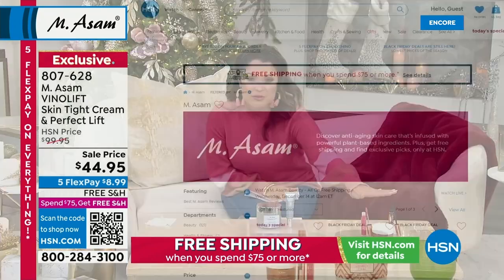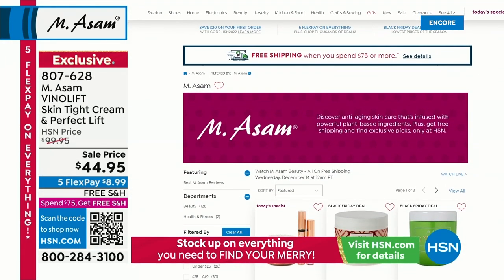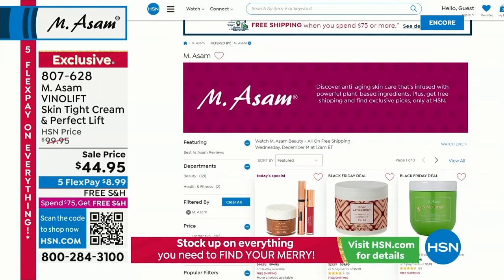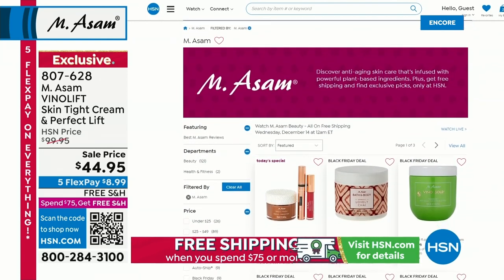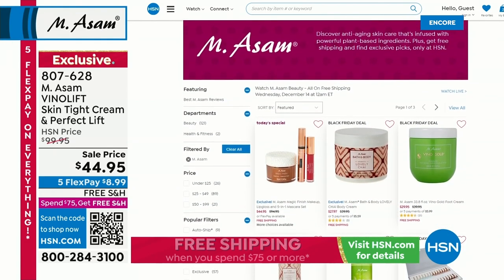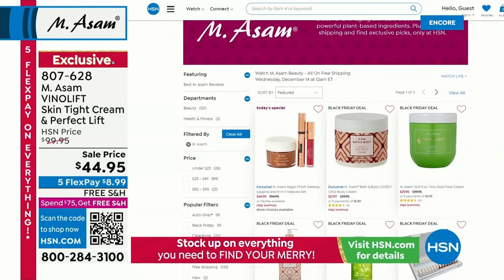And the Today Special is still available — it's only valid for 24 hours. So if you want to pick that up, it's on hsn.com. And while you're there, if you type M.Asam into the search bar, you will see everything that this incredible German skincare and cosmetic brand has to offer. Remember, everything is done in-house from the vineyards to the labs.